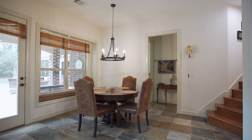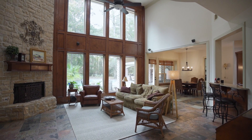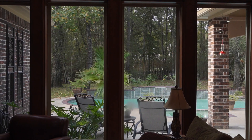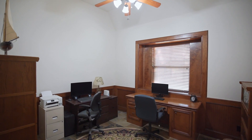The kitchen opens to a sunny breakfast room and the two-story family room with an Austin stone fireplace and wood-encased windows framing sparkling pool views. Tucked off the main living is a private study with a built-in desk and beadboard paneling.